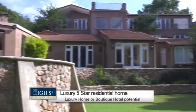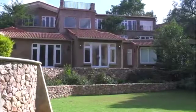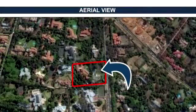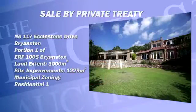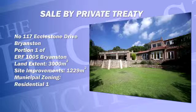The subject property is situated at number 117 Eccleston Drive, Bryanston. Situated on a panhandle stand off the street thoroughfare, it is a fantastic location in one of the most desirable areas in the north of Johannesburg. The property is identified as Portion 1 of ERF 1005 of the Township Bryanston. The land extent is 3,000 square metres, and the site improvements cover 1,229 square metres.